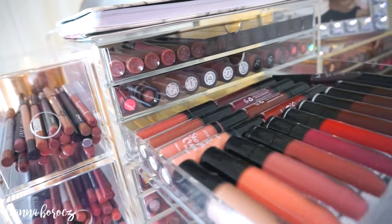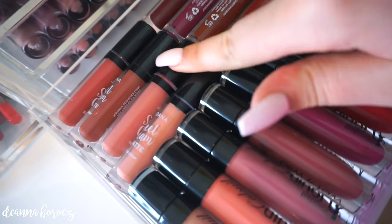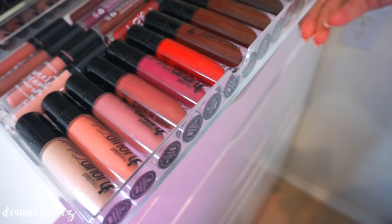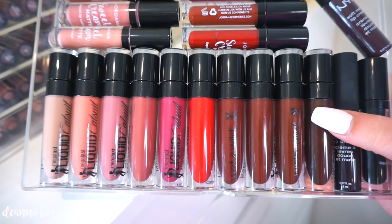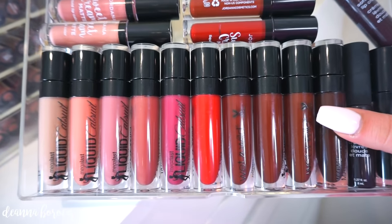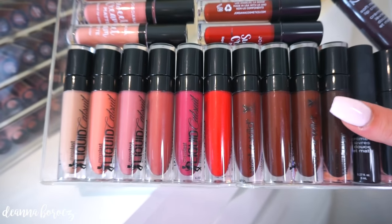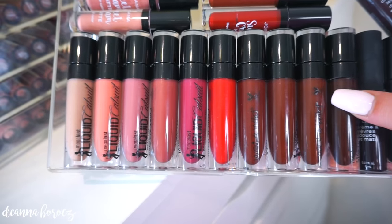Moving on to the third drawer — this one has all of my affordable lippies. These are the Jordana Sweet Cream Matte Lipsticks, and then all of these are the Wet n' Wild ones that I did a whole review on. If you want to see my video on all of their liquid lipsticks, I'll leave the link down below. They are so good for the price — only $5.99 and they are amazing.